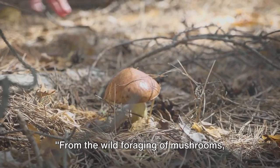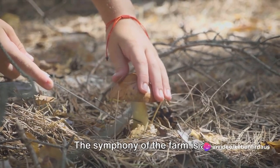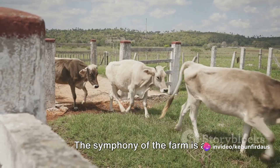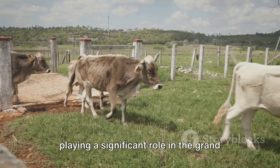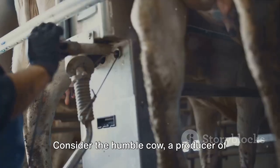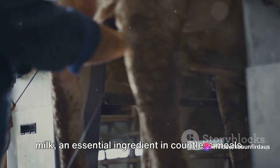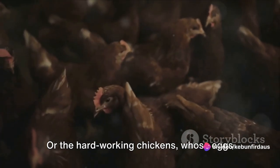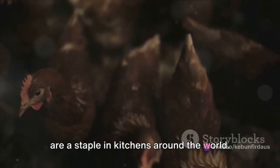From the wild foraging of mushrooms, let's transition to the structured world of farm life. The symphony of the farm is a well-orchestrated one, with each animal playing a significant role in the grand scheme of agriculture. Consider the humble cow, a producer of milk, an essential ingredient in countless meals. Or the hard-working chickens, whose eggs are a staple in kitchens around the world.